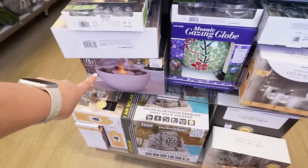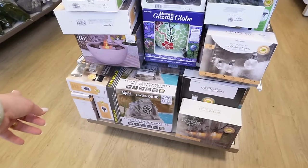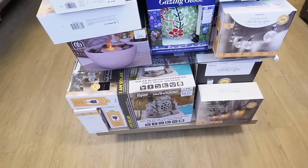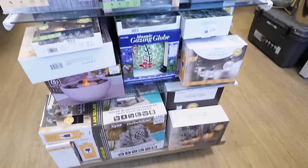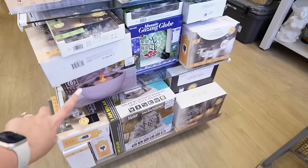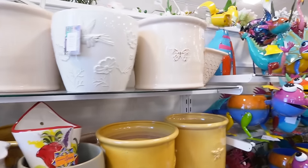Something like this is cute too — a little tabletop fire pit. I think that's really fun. Not for me because I have a baby, but if you're looking to add some character or something fun to an outdoor space you don't use very often, that could be good. And the fire helps to keep away the bugs.